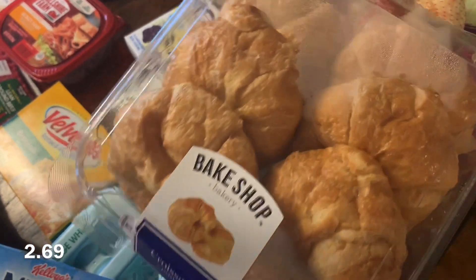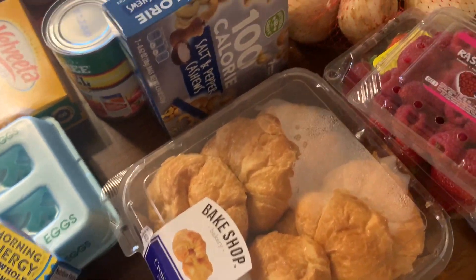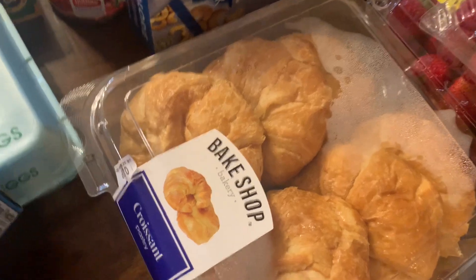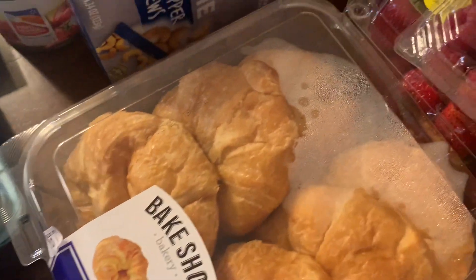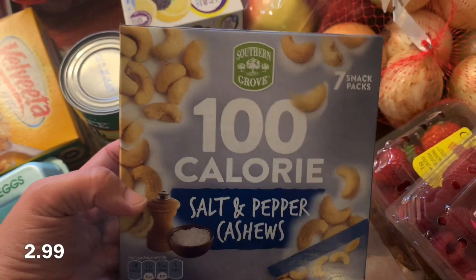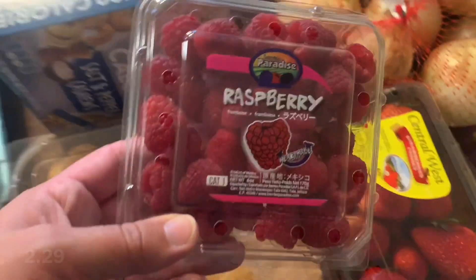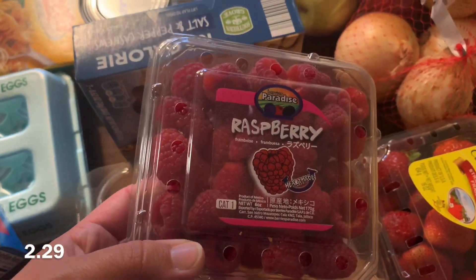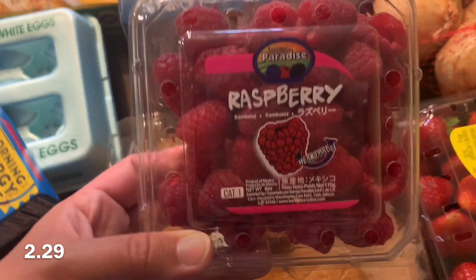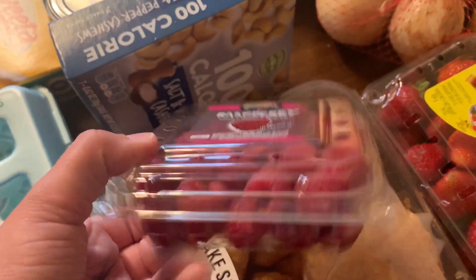Now at Aldi, I got these croissants. I made chicken salad yesterday and took it over to my brother's house - we had a yard sale the last couple days and I made that to have for lunch. We ate all the croissants but I still have some chicken salad left, so I got some more. I saw these cashews and I love cashews - they're individual-sized packs, seven of them, salt and pepper cashews. Sounded good so I got those. Raspberries - Grant has been picking off my brother and sister-in-law's berry bushes and eating them all, so apparently he likes raspberries now. He didn't used to, so I decided to get some to see if he would actually eat them when I buy them.